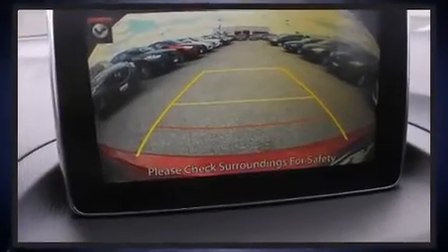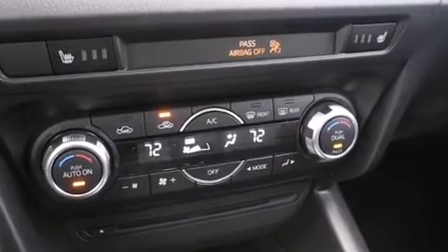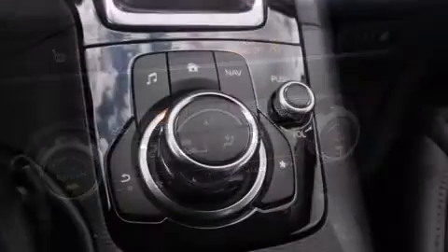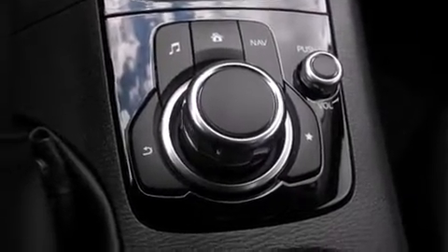Mazda also prioritized safety and security with features such as brake assist, anti-whiplash front head restraint, a panic alarm, and four-wheel disc brakes with AVS. Electronic stability control ensures solid grip atop the road surface, no matter how challenging the driving conditions.